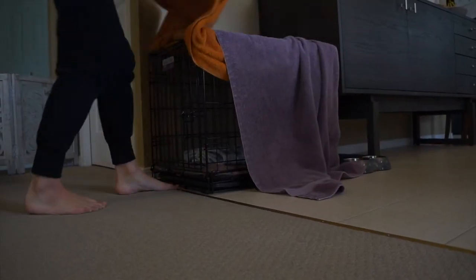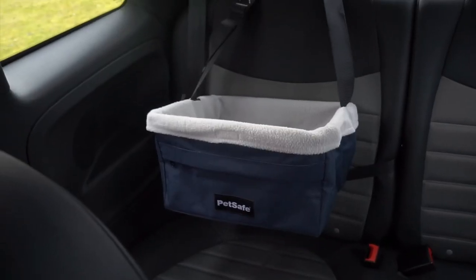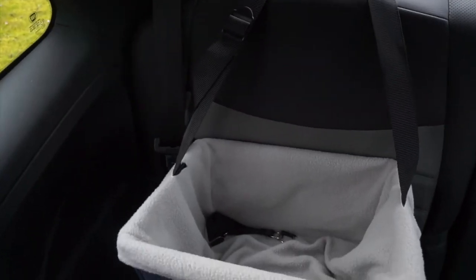I have old towels from when we were kids that we use for Zeus. Two of them we use to cover his big crate when he takes a nap so he won't be distracted by bright light or us walking around — it just helps him have a good two-hour nap. The last travel item is a car seat I got online on Amazon at a really good price. Zeus loves it; he just falls asleep instantly in it. Super cute — definitely suggest getting a car seat.